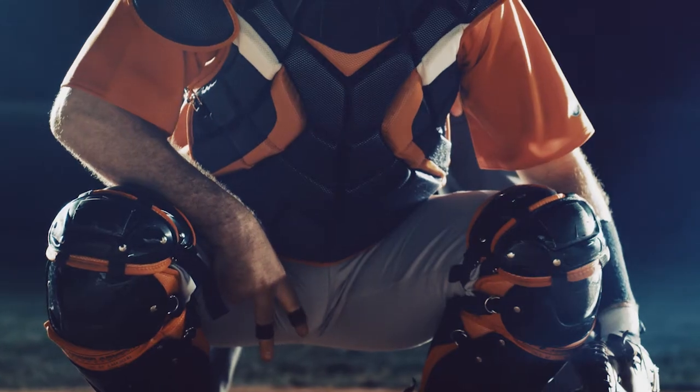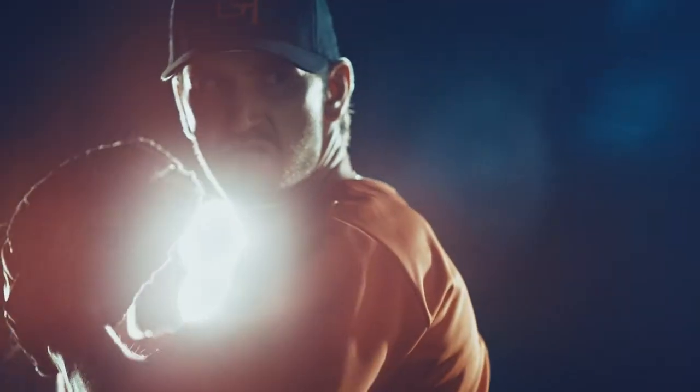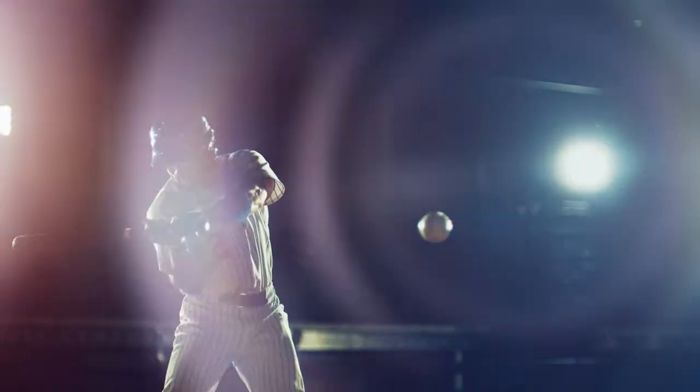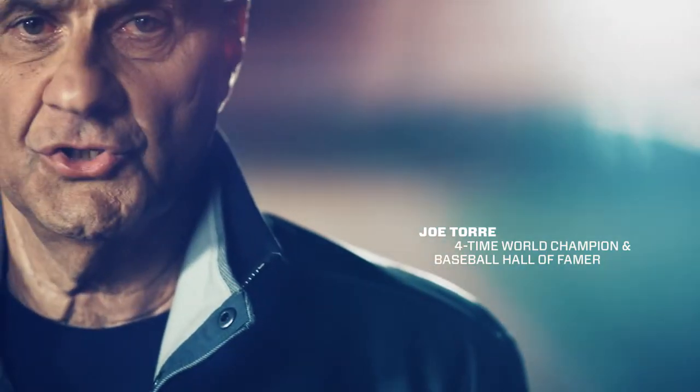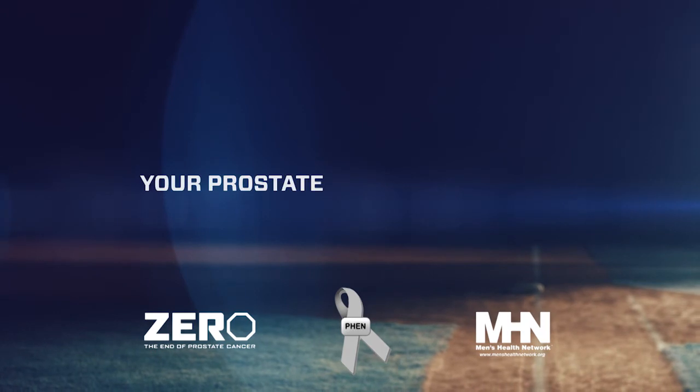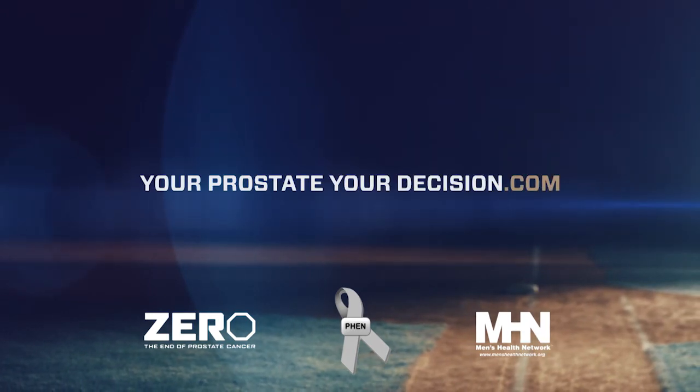On this field, a single decision can change a game. For a man with prostate cancer, a single decision can change his entire life. While I chose surgery, a less aggressive approach called active surveillance might be the best choice for you. Ask your doctor about a genomic test that may help you make the right decision. Learn more at yourprostateyourdecision.com.